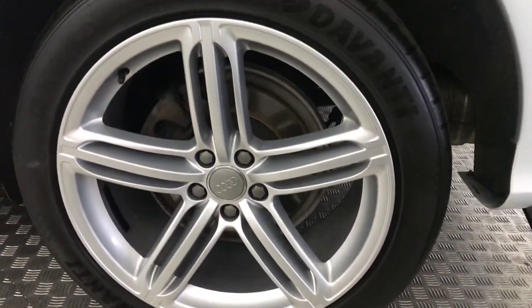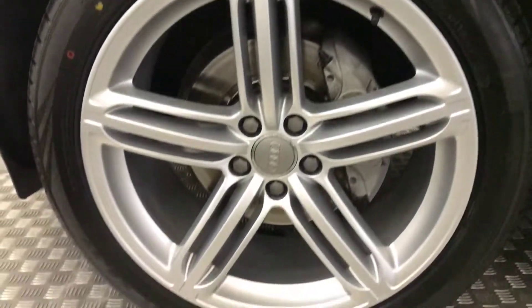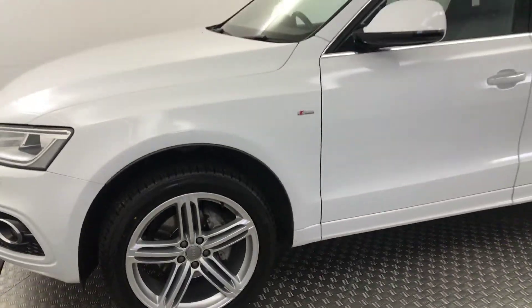Again, really nice, clean wheels there. No nasty scratches, scrapes or dents down the side. And then there is your final alloy wheel, and again, loads of life left on that tyre. So, very, very nice, clean example.